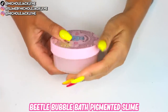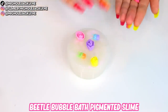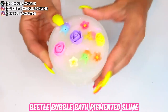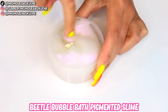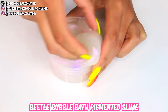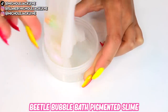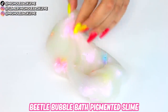This next slime is called Beetle Bubble Bath — it's a pigmented slime and it is the cutest slime ever. I love the little flower add-ins and the little beetles. They have such beautiful coloring — the most gorgeous beetles I've ever seen. I love the whole idea of this slime. It has an iridescent pigment and it's so pretty. The scent is really relaxing and soothing — a very flattering, fresh soapy-bath kind of vibe.